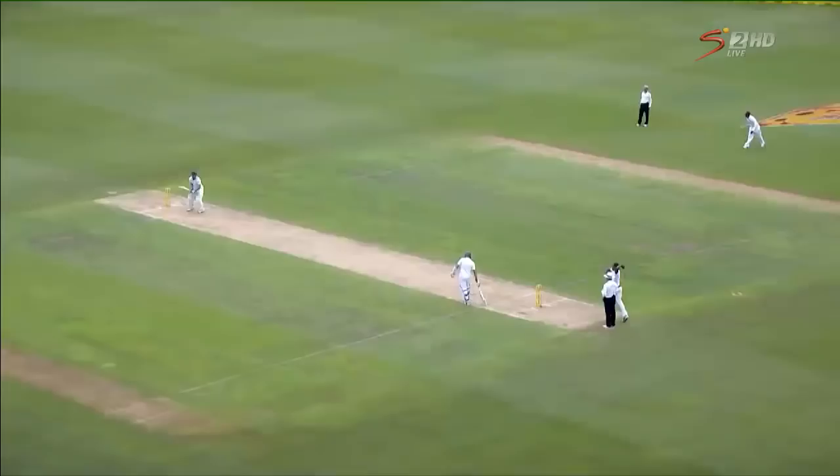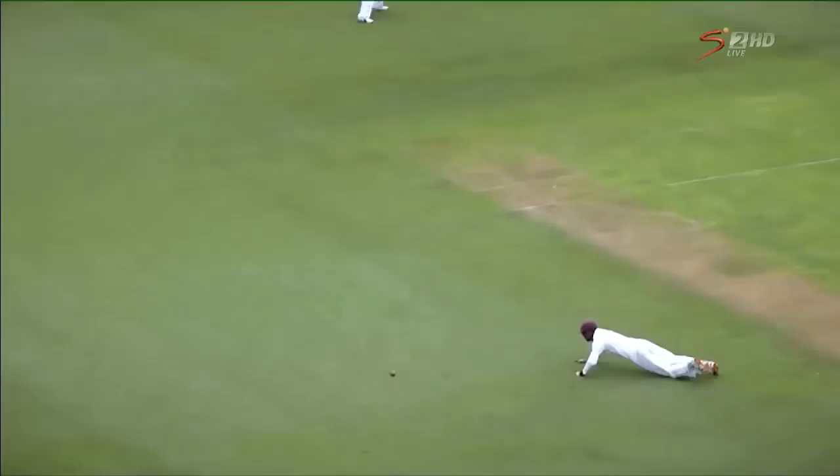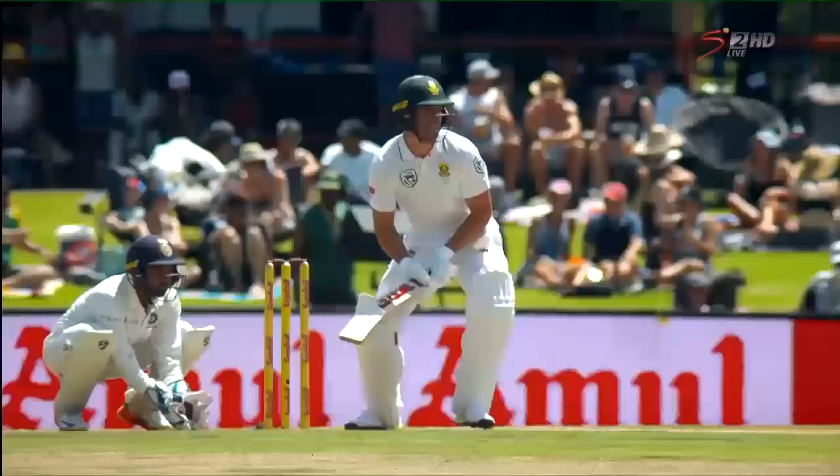He's got that ability to put the bowlers under pressure. They're thinking, 'I'm bowling to A.B. De Villiers,' and you tend to bowl more bad balls than you normally would to a guy who's holding himself back a little bit, and that puts you under immense pressure as a bowler. He can play 360 degrees. No captain feels safe with a field placing, and no bowler feels he can pin him down at all.